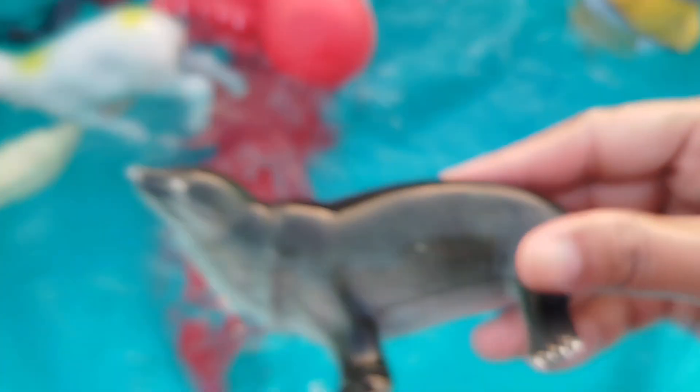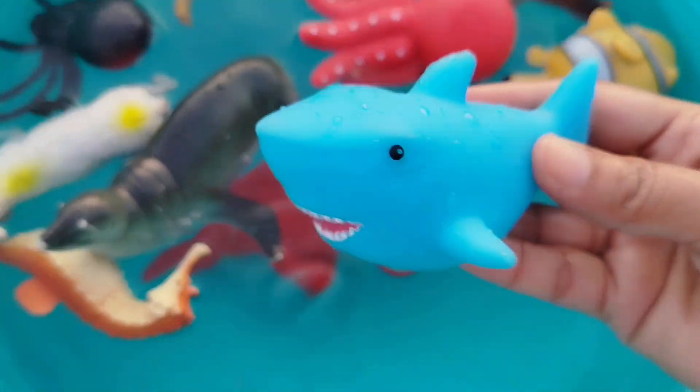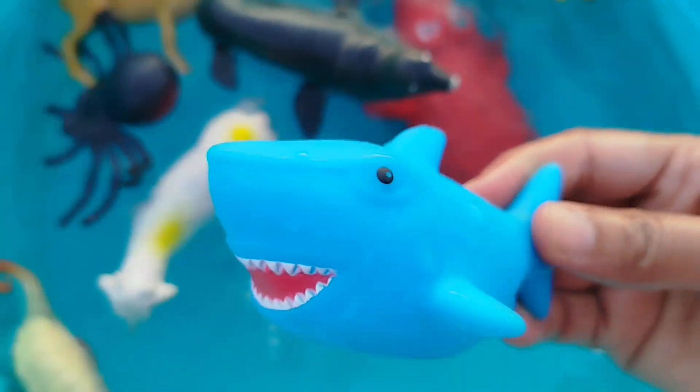The next one is a sea lion. This is a sea lion. A shark. This is a shark.